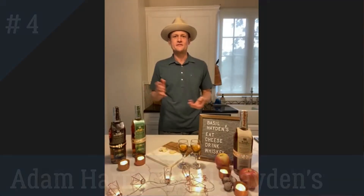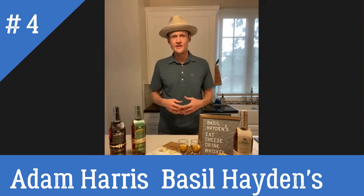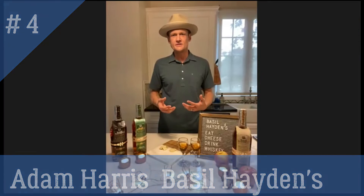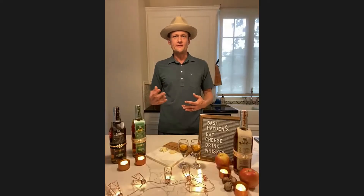Absolutely, Michael, my friend. It has been so much fun this whole month as we've been celebrating Bourbon Heritage Month here in September together. I have had the best time being able to share Basil Hayden's with you and with all of your viewers and friends. We've run quite the gamut over the last four weeks.